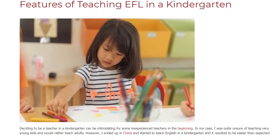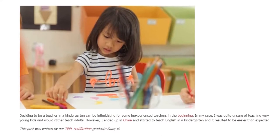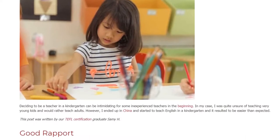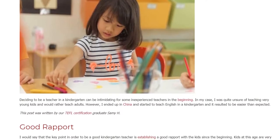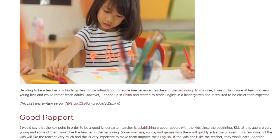Features of Teaching EFL in a Kindergarten. Deciding to be a teacher in a kindergarten can be intimidating for some inexperienced teachers in the beginning. In my case, I was quite unsure of teaching very young kids and would rather teach adults. However, I ended up in China and started to teach English in a kindergarten, and it resulted to be easier than expected.